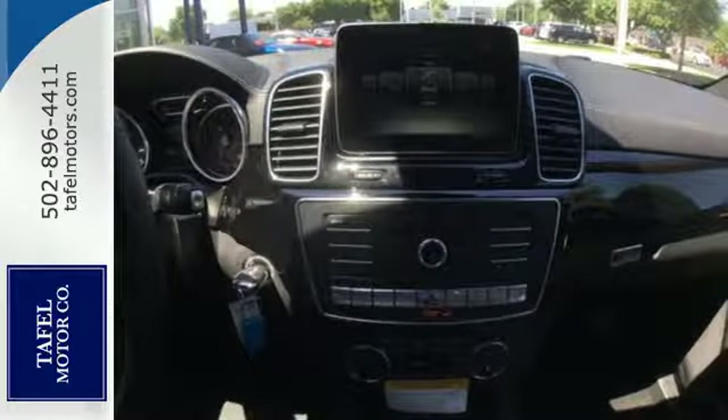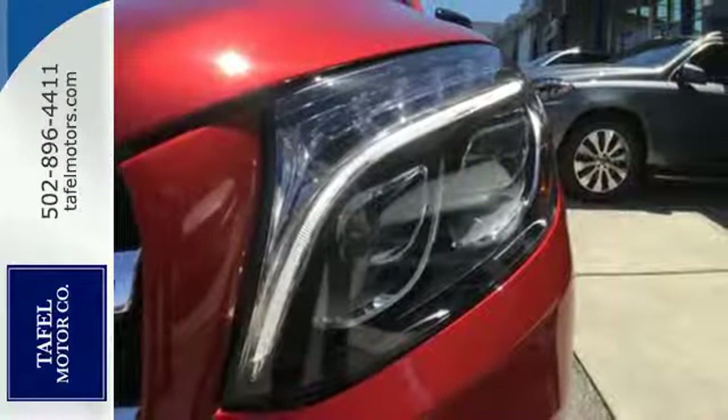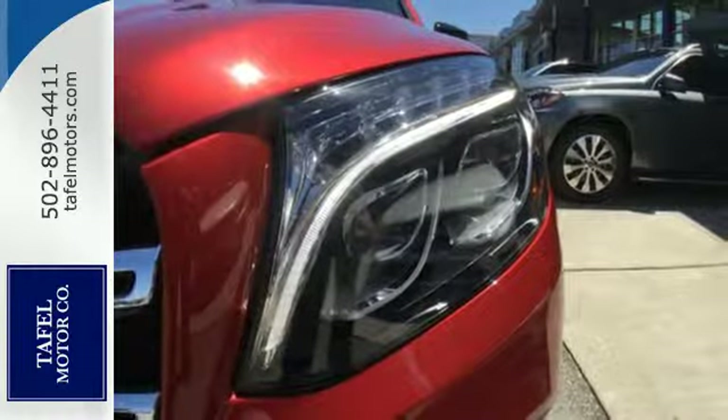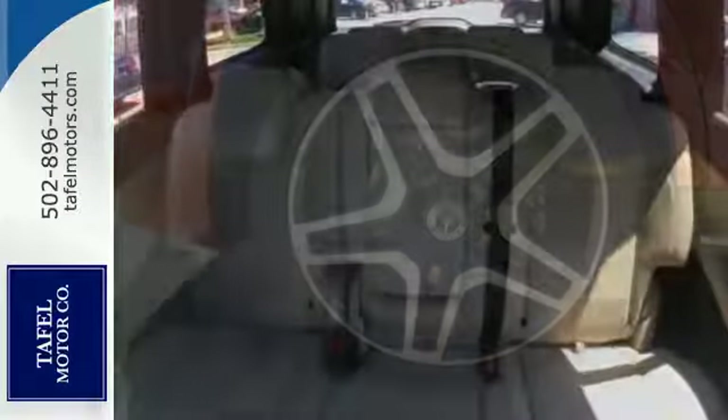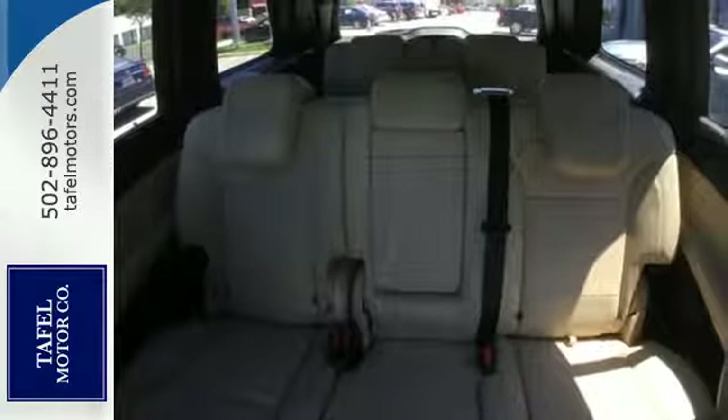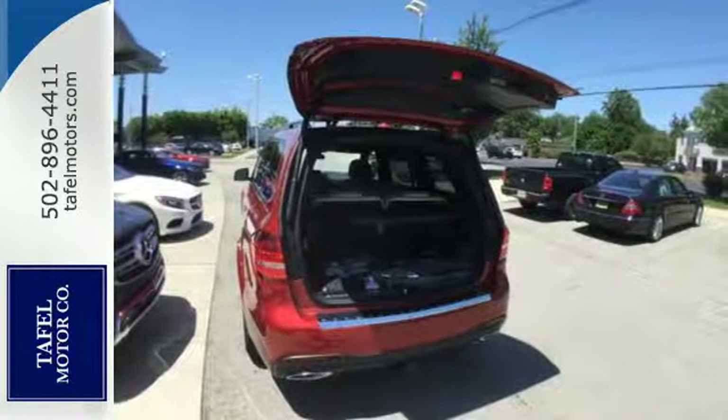Dignified performance from the bi-turbo engine, 9G-Tronic automatic transmission with shift paddles, and 4MATIC all-wheel drive is supported by the safety of Crosswind Assist, Attention Assist, and Trailer Stability Assist.